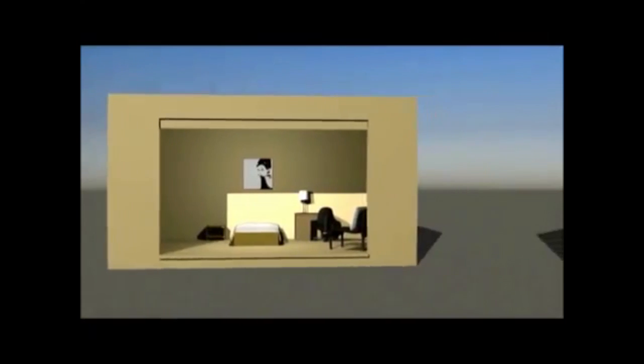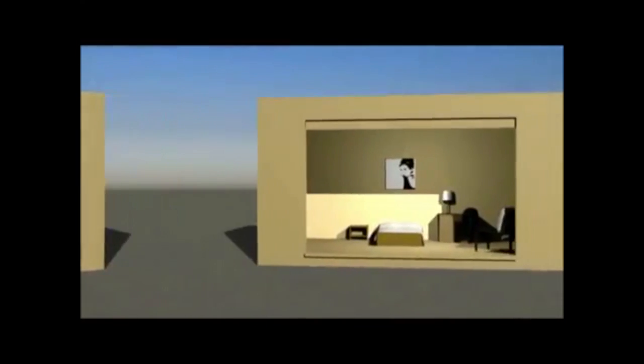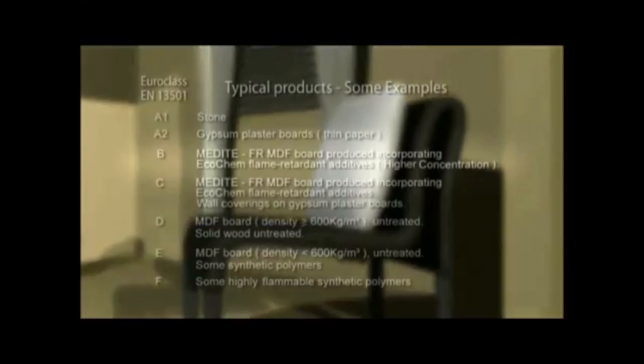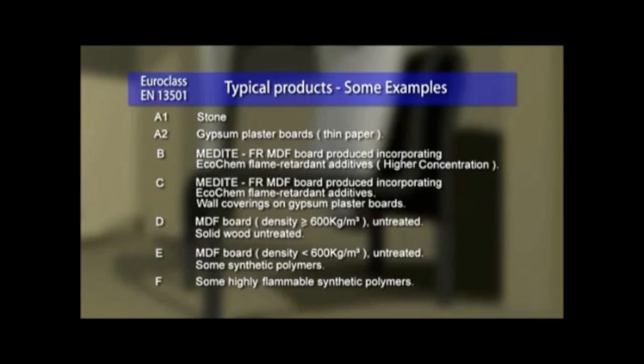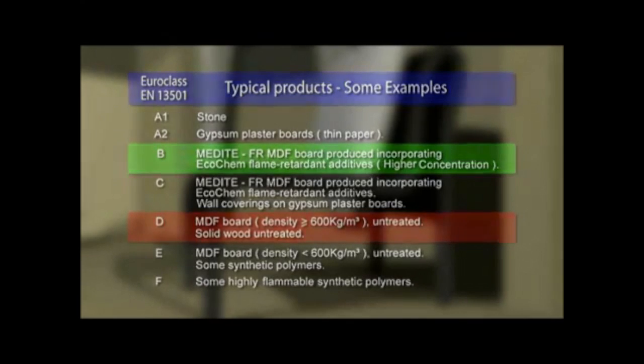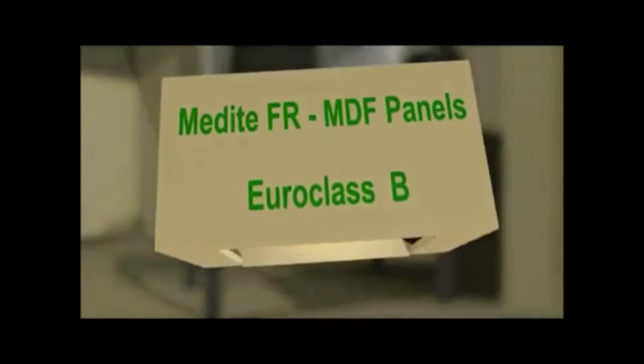Now we will repeat exactly the same test in a second room. We take an identical furnished hotel room, where we've installed walls, ceilings and furniture in Medite flame-retardant MDF panels. The panels have been made flame-retardant by the incorporation of Ecochem chemicals. This results in a dramatic improvement in Eurofire classification, from class D to class B. Let's see what happens in this second simulation.